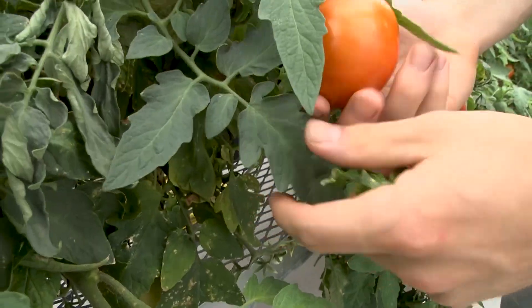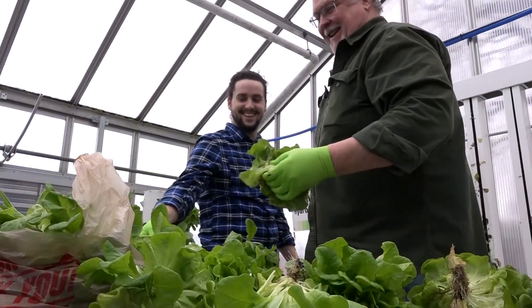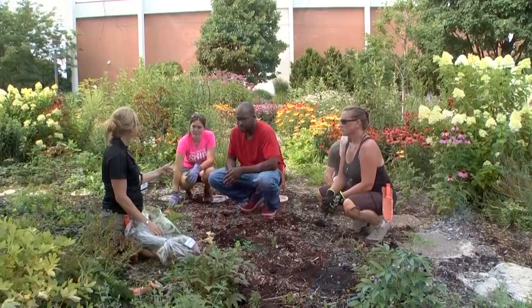Our goal as instructors, as a part of this program, is not just to teach you basic knowledge — it's to get you engaged and connected with the horticulture green industry, where you can have a lifelong, wonderful career.